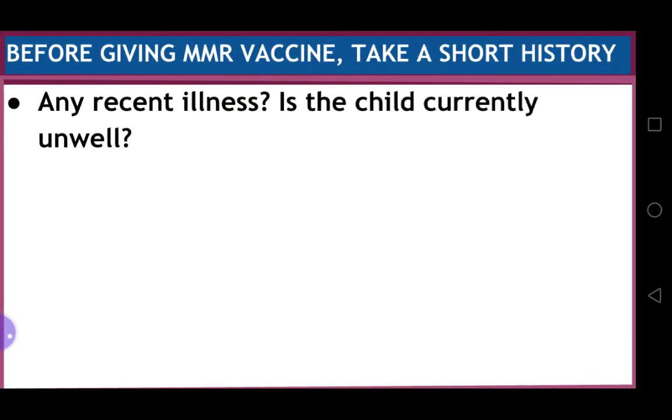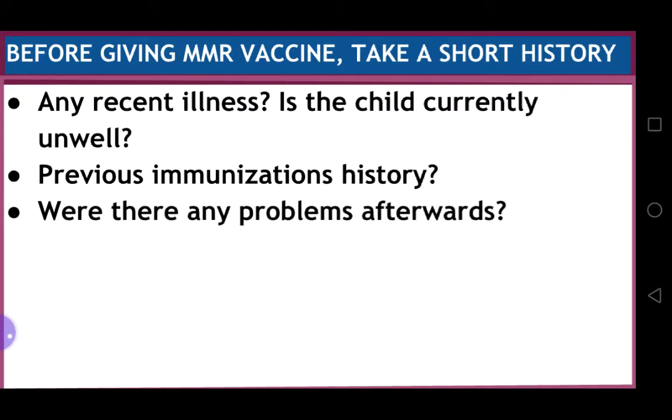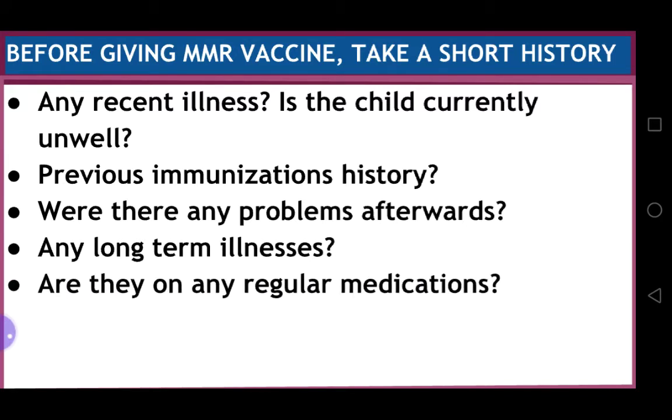Before giving the MMR vaccine, take a short history. You need to check about any recent illness and whether the child is currently unwell. Ask about previous immunizations and whether there were any problems afterwards. Ask about any long-term illnesses, regular medications, and any allergies.